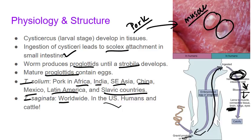T. saginata, on the other hand, is worldwide — we actually do see it in the United States. Humans and cattle perpetuate the life cycle because human feces containing the eggs and proglottids can contaminate water and vegetation, which are then ingested by the cattle. The cysticerci then form in the cattle and produce adult tapeworms in humans when we eat that rare hamburger. If you really like rare meat, welcome to tapeworms.